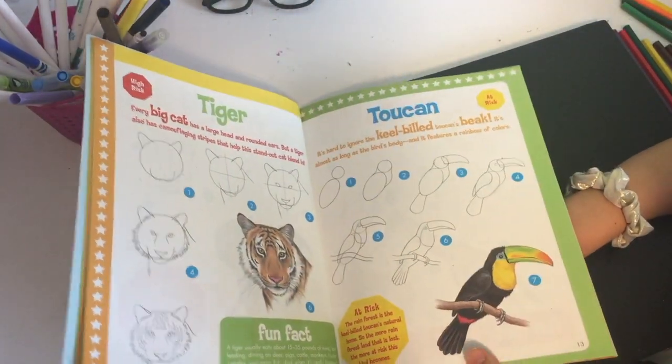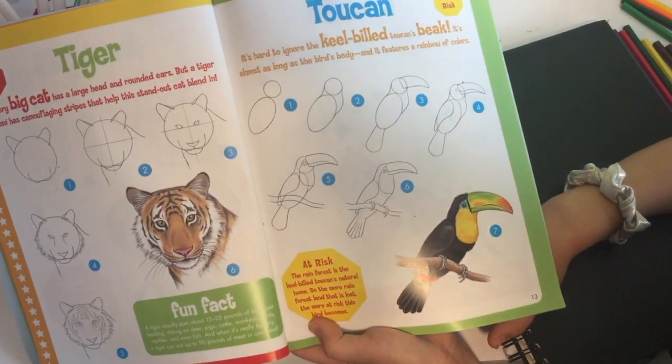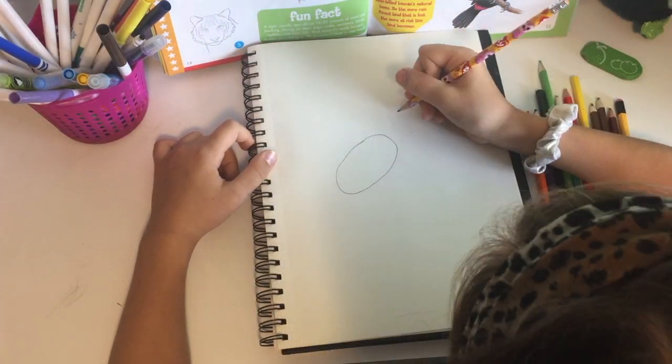I have this book that I'm following — it's starting off with ovals and circles, so that really helps. And I have my drawing album, a pencil and some colored pencils.